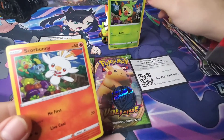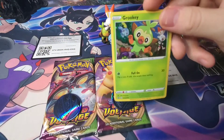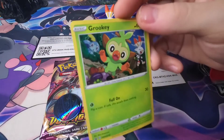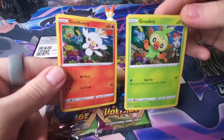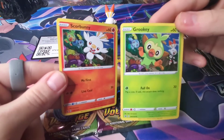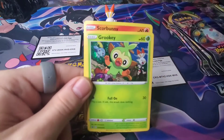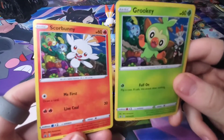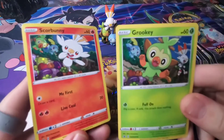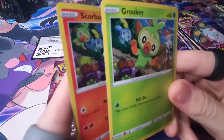I just want to go over the Scorbunny and this Grookey. Look at that — he looks terrifying. Like, normally he doesn't look like that. He just looks terrifying. Just look how terrifying Grookey looks.